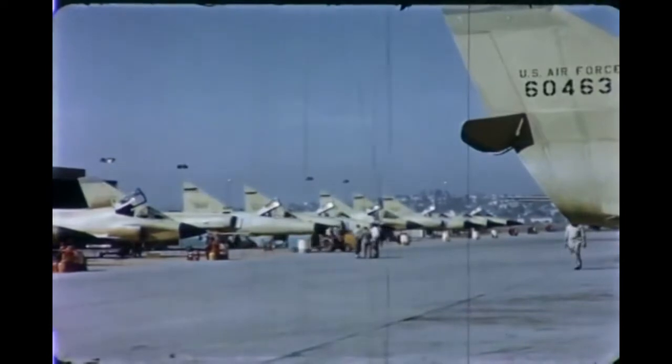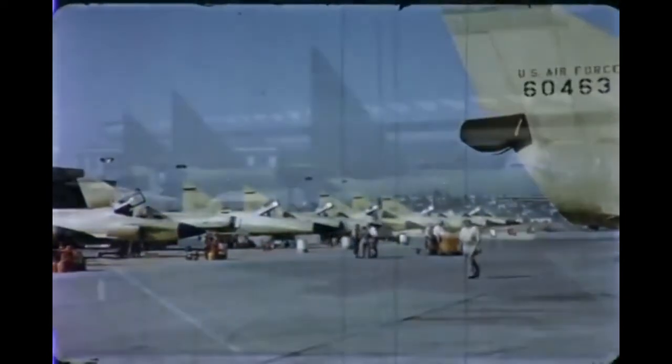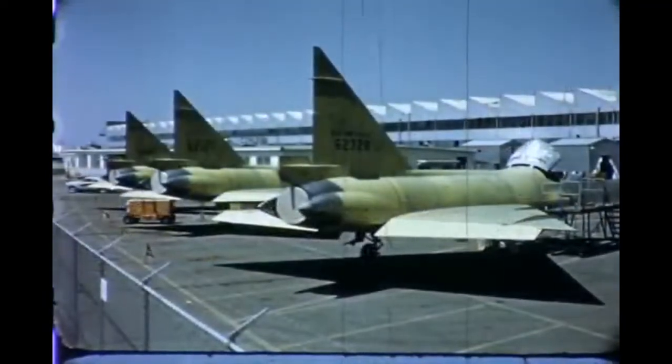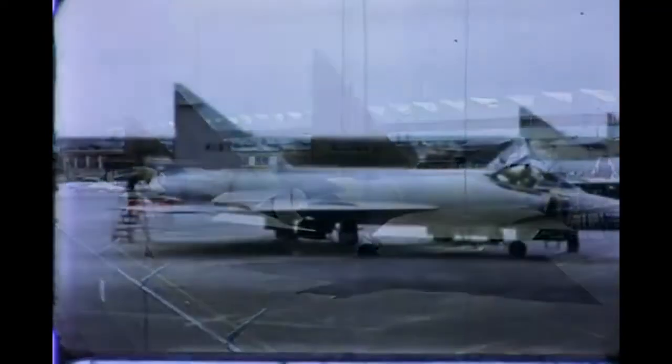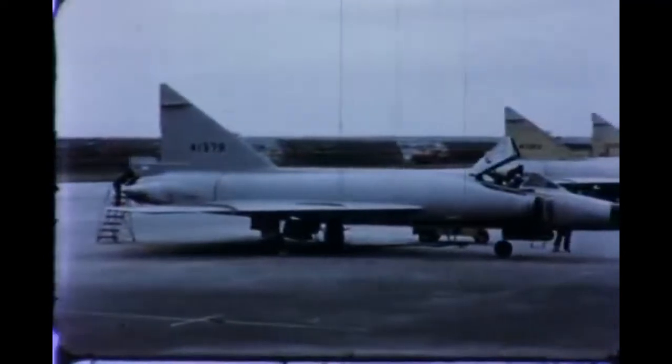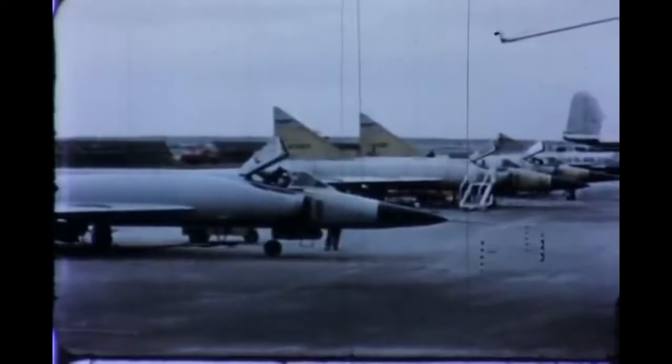The year 1957 was an increasingly active one for the F-102 flight test program. Production of the F-102A during 1957 reached its highest peak since manufacturing of the F-102s was begun. Many test programs were completed during the year, and the aircraft used were returned to active tactical squadron operation.